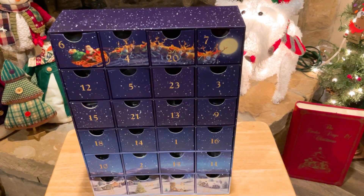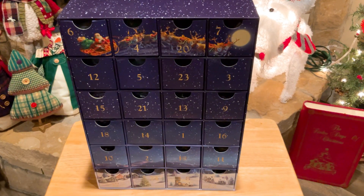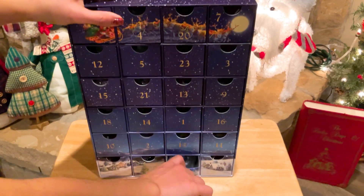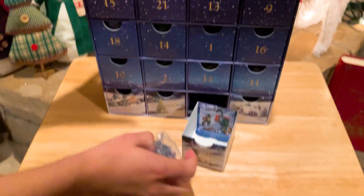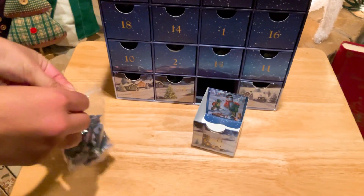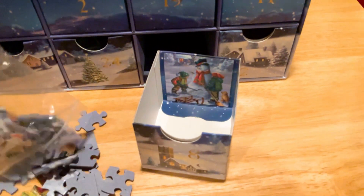Okay everybody, today is December 8th, 2022, and here we are again with the puzzle advent calendar. So let's look for number eight. I actually gotta look for the number — that was way down there. And these do come in Ziplocs, so it really helps. There's the pink. That is really cute.